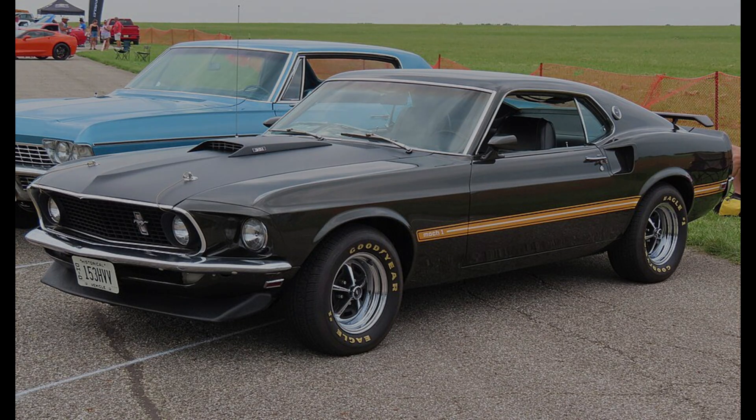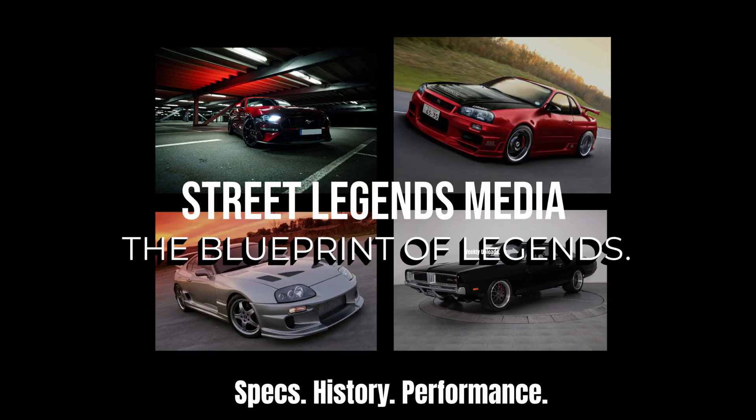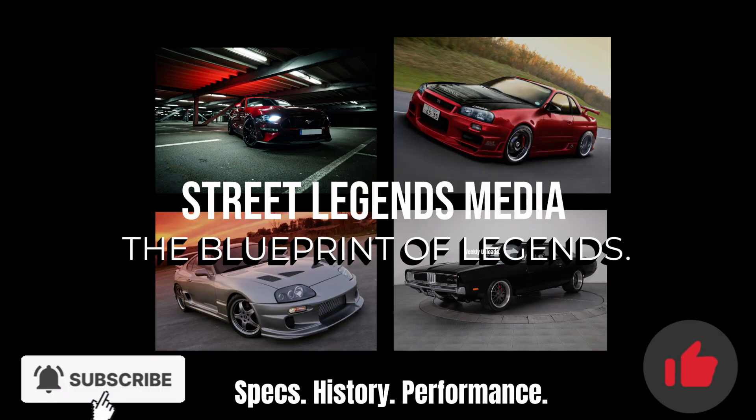If you enjoyed this video, subscribe, like, and share for more legendary muscle cars and JDM history and performance specs. Leave a comment for what you'd like to see next.